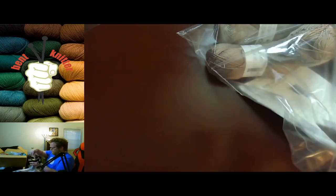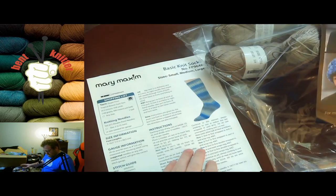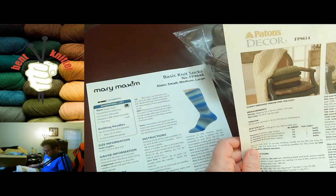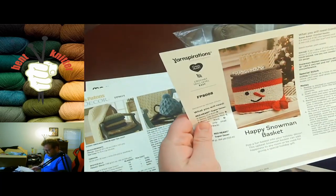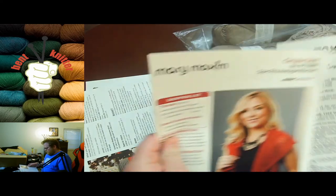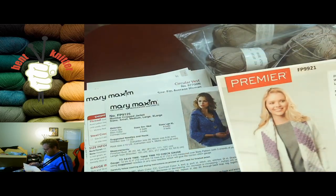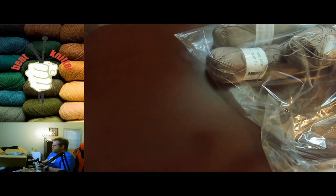It looks like they also gave us some patterns, which is awesome. We got some hats, some socks, a blanket, a tea cozy, a snowman basket, a shawl, a sweater. I do like the fact that they actually included patterns because I always need patterns for different stuff. And kind of like a huge scarf — it's awesome. Nice variety of stuff so far.